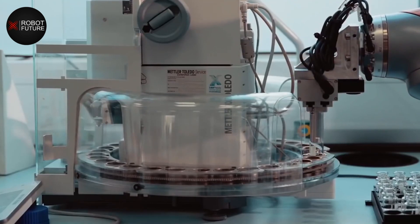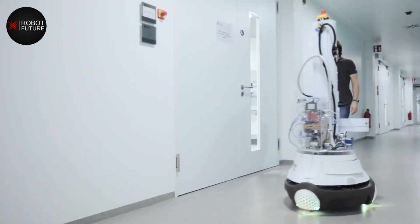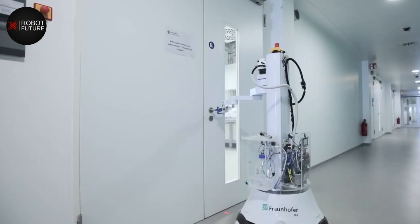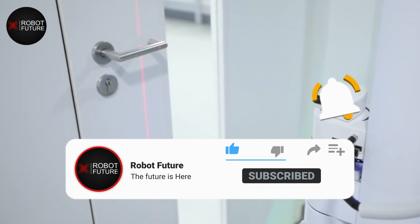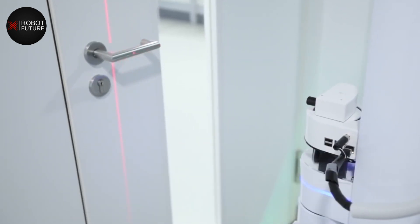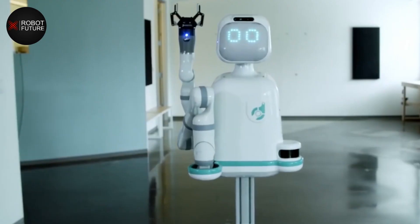Let's take a closer look at some of these considerations. One of the most important ethical concerns surrounding the use of humanoid robots in healthcare is autonomy. As robots become more advanced, they are able to take on more decision-making responsibilities, raising questions about who is ultimately responsible for the decisions they make. Additionally, there are concerns about privacy, as robots may have access to sensitive patient information.